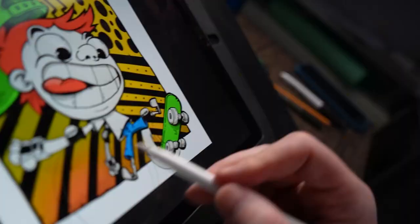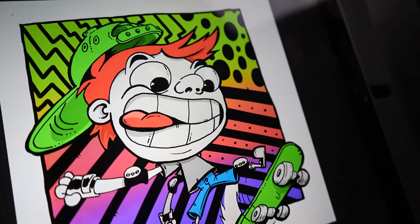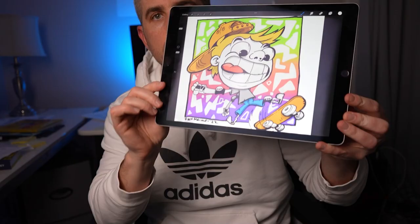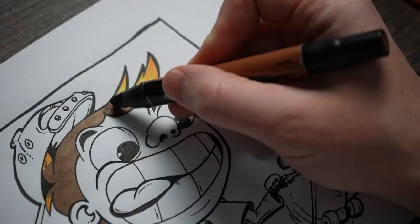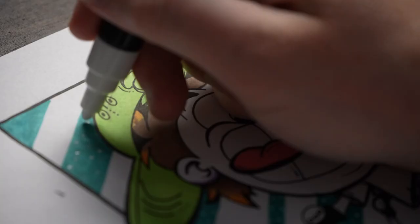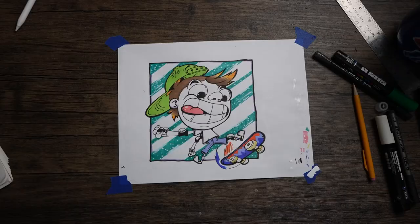I'm going to be using Procreate to create the different color variations and patterns in the background of my art. All done — I'm going to go back and add some color to my original work. This drawing is going to be the first NFT in the series.